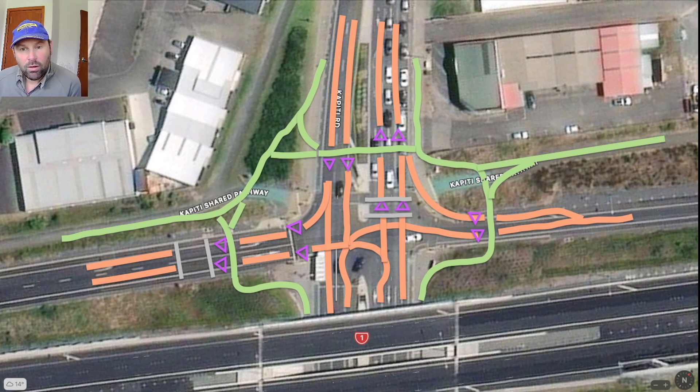Vehicles could be coming down that off-ramp at 70 or 80 kilometres per hour — they're coming off a 100 km/h motorway — and it's slightly downhill as well. So they have a long slow-down lane which stops where the second set of give-way triangles are, at a stop sign.